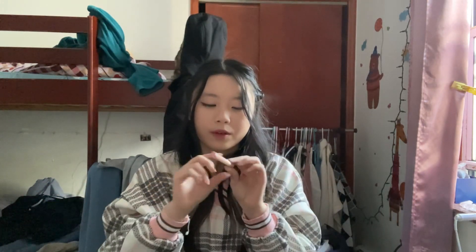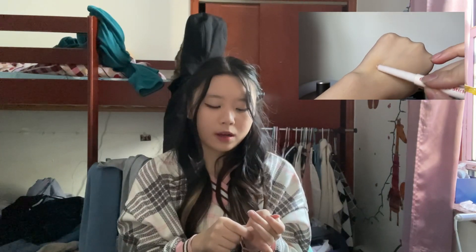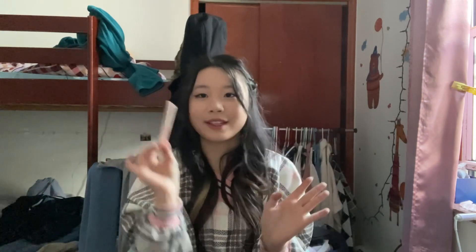I also got another one of the Twinkle Pop Glittering Eye Sticks — this one in number three, Cotton Me. I currently have one in Glit Me, which is number 11 and is more on the pinkish side. This Cotton Me one is more on the silver and kind of gold side. It's really convenient to just have a glitter stick like this — I usually use it for brightening up my under eyes and for highlighting the inner part of my eyeshadow to add that extra sparkle. I always keep this one or the other one on the go in my bag just in case. I'm very much a glitter type girl, so I always make sure to have some form of glitter nearby.